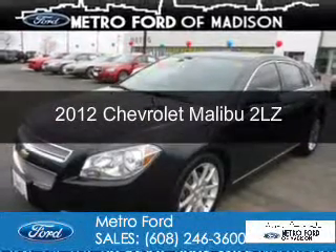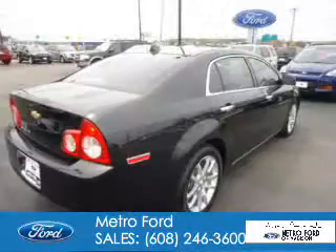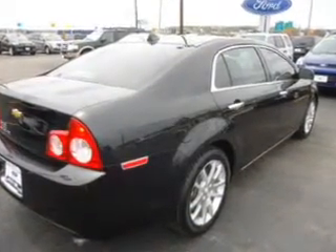This is a used 2012 Chevrolet Malibu, powered by front-wheel drive, a 3.6-liter six-cylinder engine, and a six-speed automatic transmission.